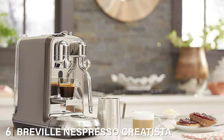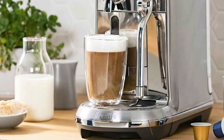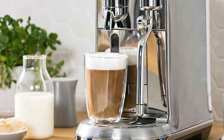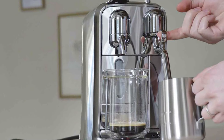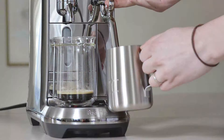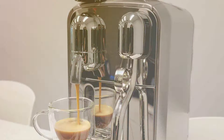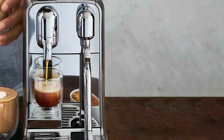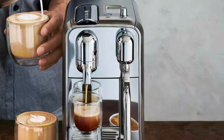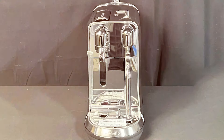At number 6 we have the Breville Nespresso Creatista Plus Espresso Machine in stainless steel — a fusion of art and technology. Its elegant and refined design is a statement piece for any kitchen, with a solid build promising durability and reliability. Usability shines with a high-resolution display and a range of settings allowing you to customize your coffee to your exact preferences. The automatic steam wand takes milk texturing to the next level, enabling latte art at home like a pro. Its robust construction is designed for longevity, and its fast heat-up time and energy-saving mode make it a smart and efficient choice for your daily coffee routine.